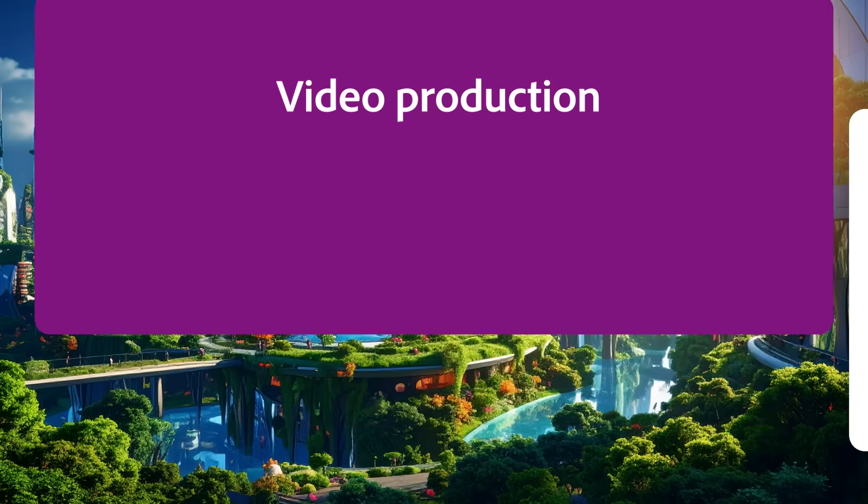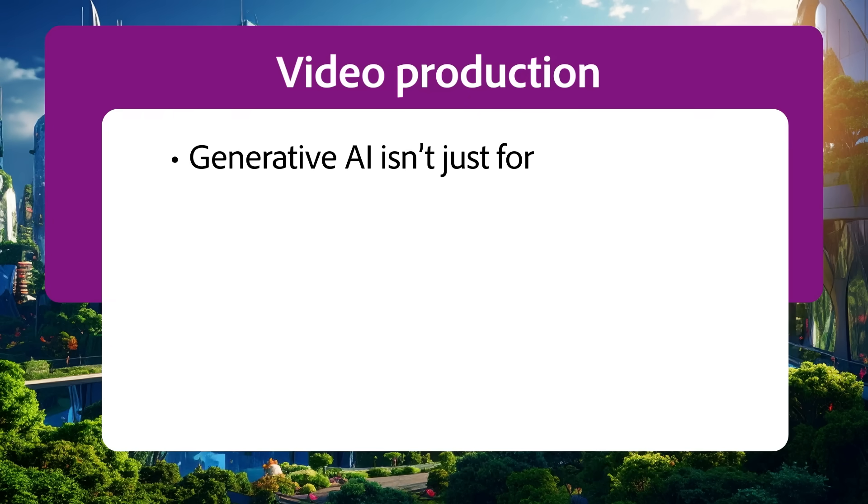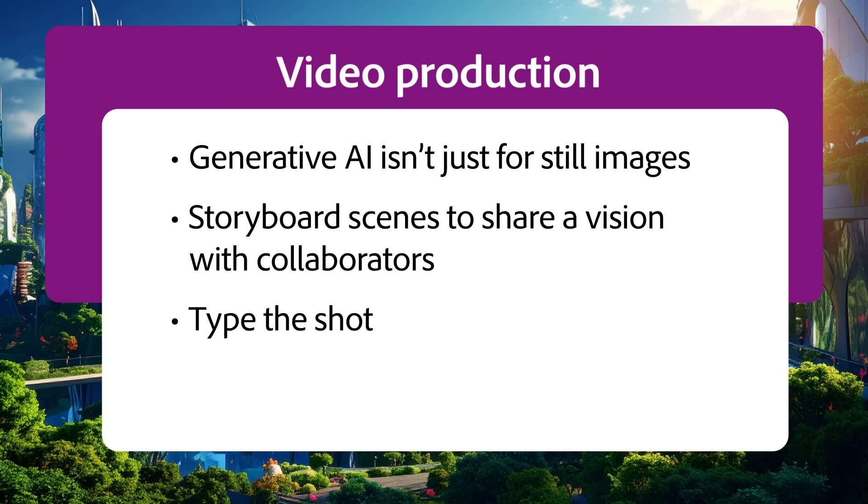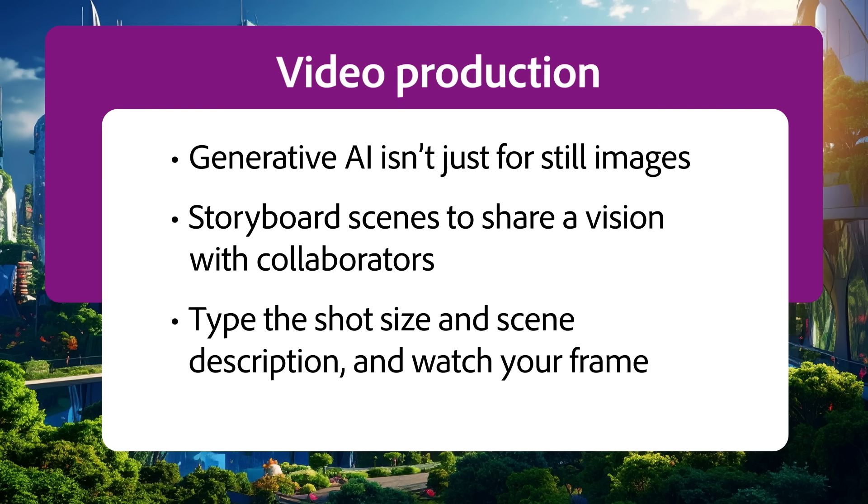Video production. Generative AI isn't just for still images. If you storyboard scenes to share a vision with collaborators, Firefly can help you move from idea to visuals in minutes. Type the shot and scene description and watch your frame come to life.